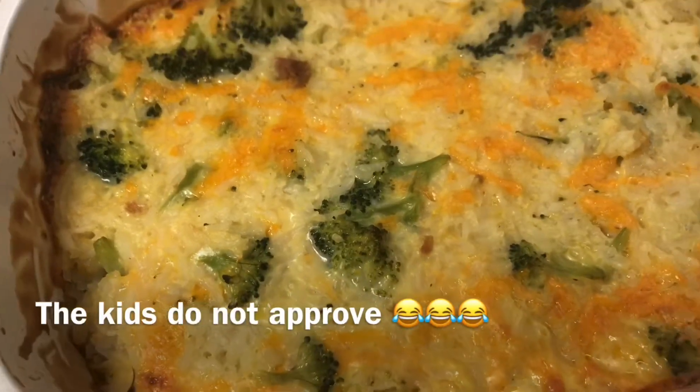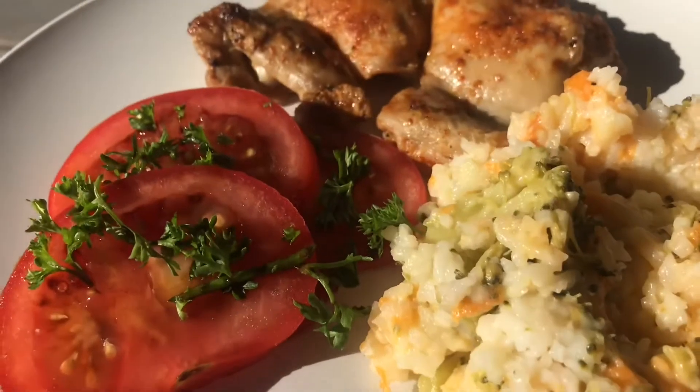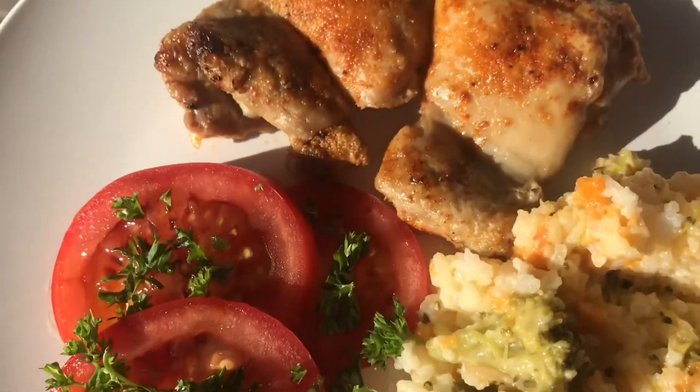The broccoli and cheddar rice bake just came out of the oven. This was definitely not a hit — I'll eat it but I got a few complaints, so I guess we'll be making it next time. This is my plate: my broccoli and cheddar rice bake, some chicken, and a tomato salad.